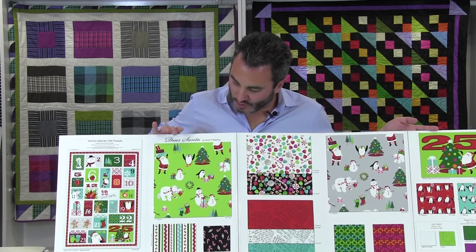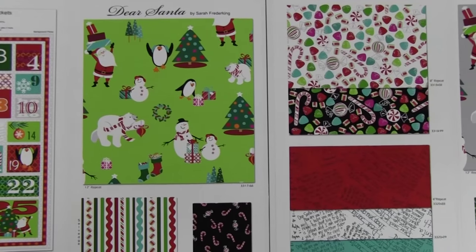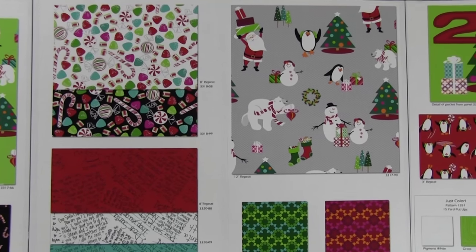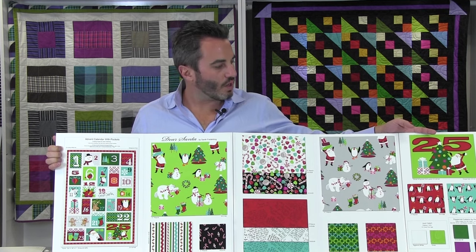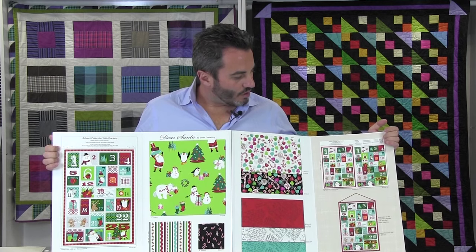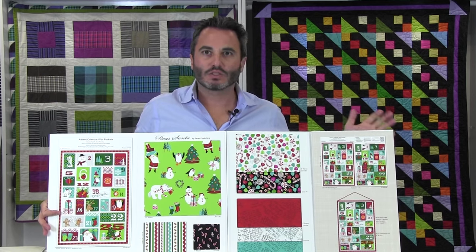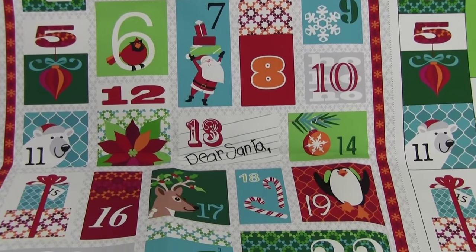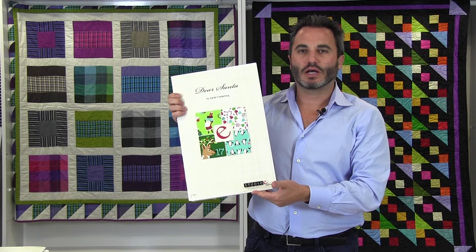Here we have a little all-over print on green and also on gray with winter animals and motifs — little penguins, snowmen. A little stripe, candy canes on black, and assorted little candies on black and white. Then the Dear Santa letter in three different colors, which is very sweet, and then the penguins with a little coordinate to tie everything together. We have just-color basics and peppered cottons in 10-yard cuts. The advent calendar panel is 36 by 44 and when finished will be 30 by 21 — easy to sew with pockets on one side, great for children counting down to Christmas. Dear Santa by Sarah Frederick King, ships May of 2016.